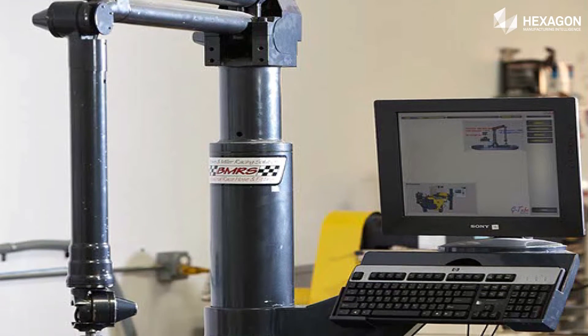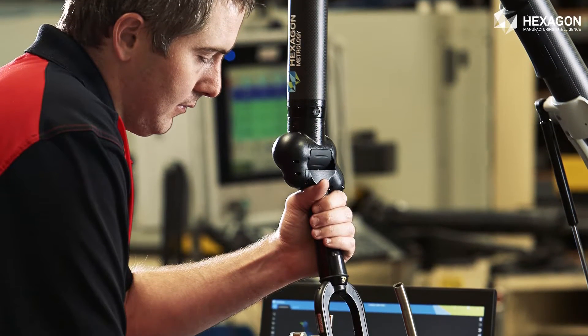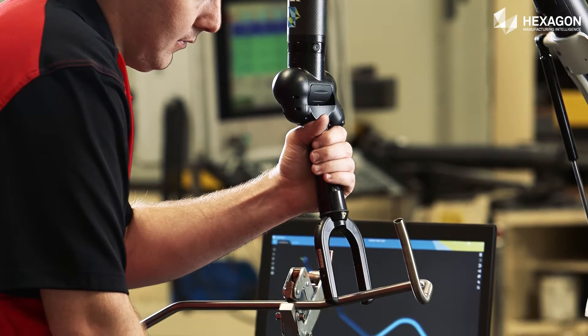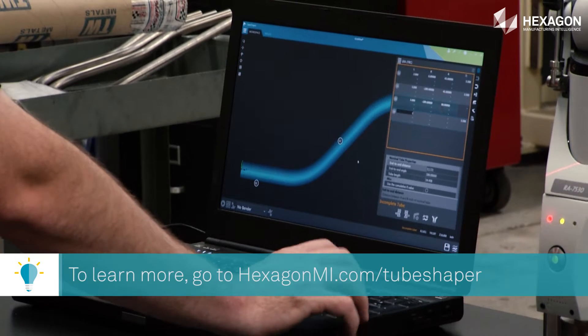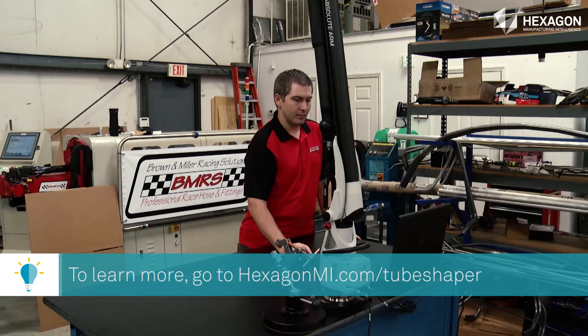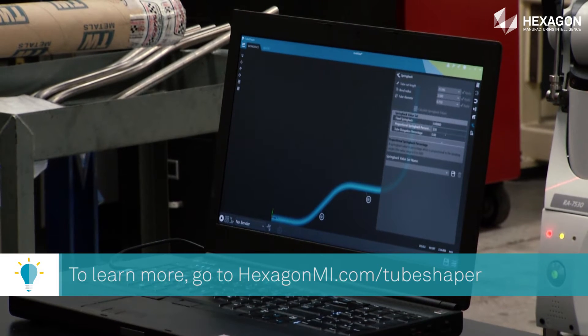We had an old Roamer system that we used and we were very happy with it. As it became more out of date, we decided to upgrade and we went with the software that was more familiar to us. The software allows us to make changes much more rapidly and translate drawings very quickly. It's really an all-in-one package and it's a very effective tool.